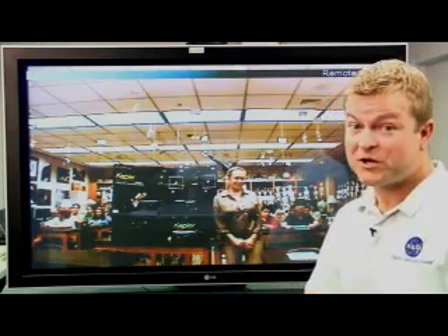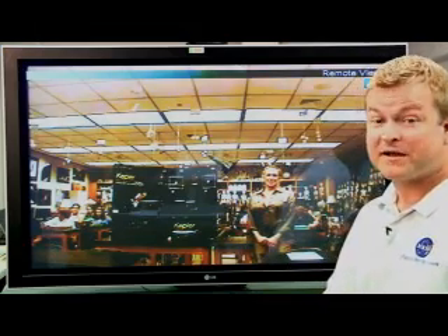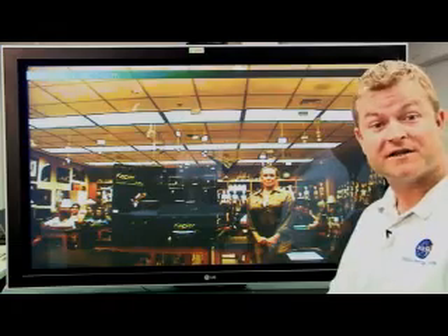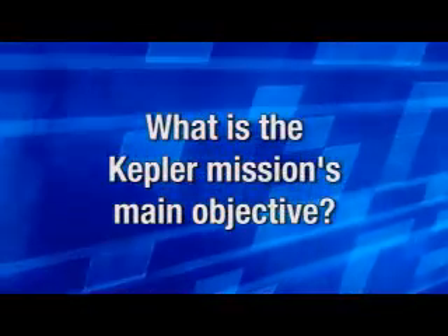Well, we'll get to those questions in just a few minutes. First, let's learn more about Kepler from Kepler mission scientist Dr. David Koch, who stopped by the NASA Direct Studio recently. The Kepler mission is specifically designed to look for Earth-like planets going around other stars — stars like our sun. Kepler is designed to find things like Earth, and that's something you can't do from the ground. You have to go into space.